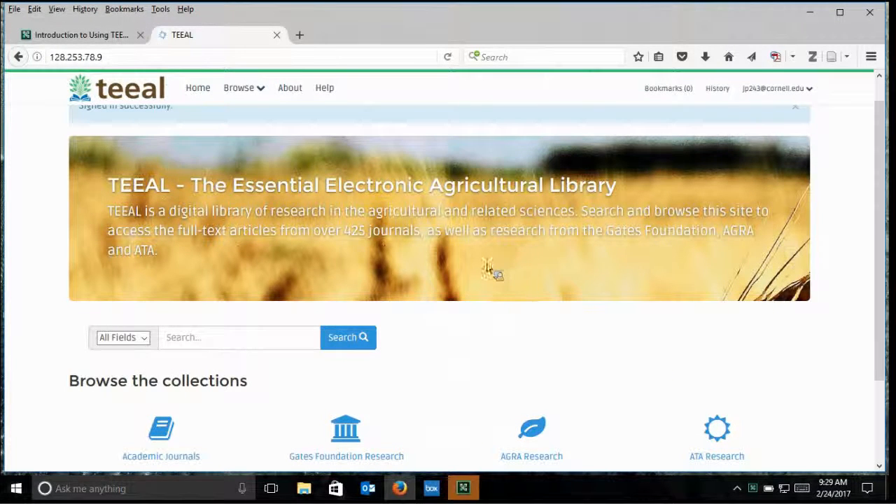As you can see, the TEAL homepage has a search box and the ability to choose to search all fields, title, author, and subject. Along the top there are buttons for home, browse, about, and help. Over on the right, you see bookmarks and history. You can see that I am signed in — people just put in any email address they want to use, but don't have to put in a password. This turns into a registration number and just allows us to know how often a user comes in and how long they're searching.